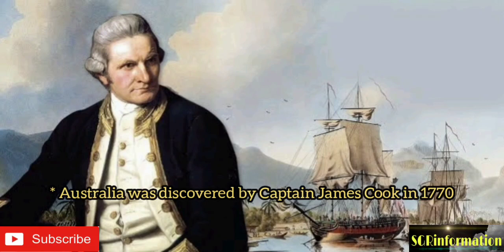Welcome to my YouTube channel. This video presents some important facts about Australia. This is the image of Captain James Cook, who discovered Australia in the year 1770.